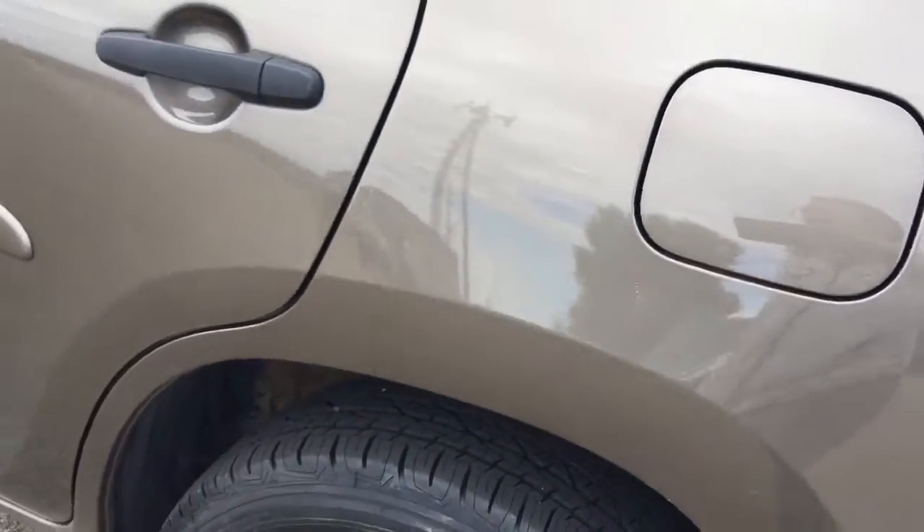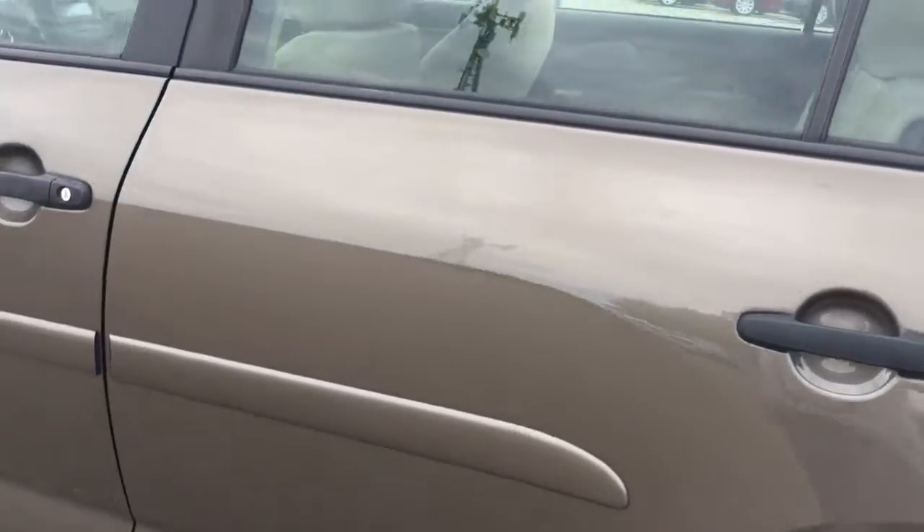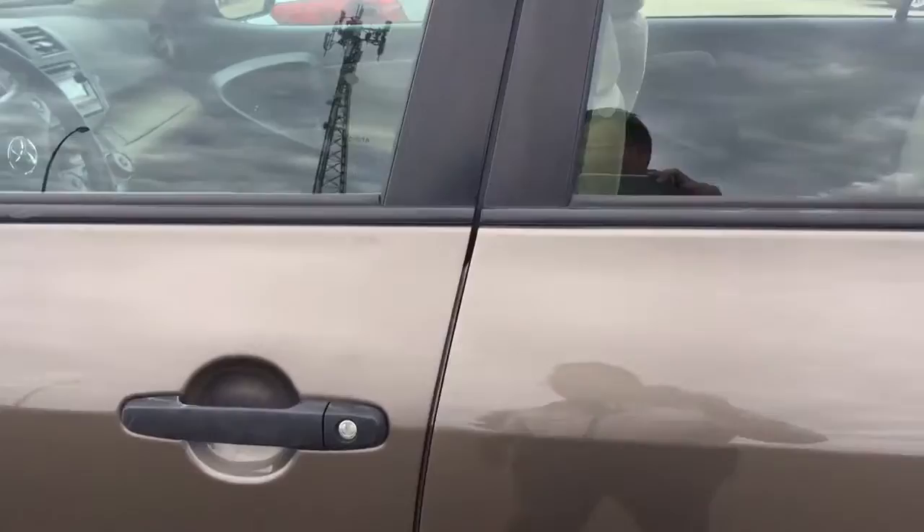There is a small dent over there. No visible damage or rust on this unit.